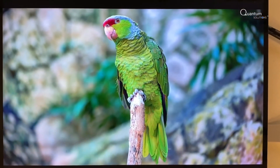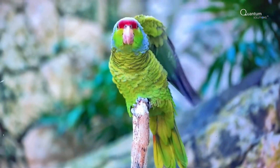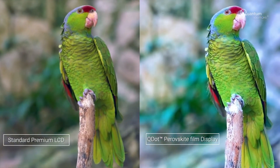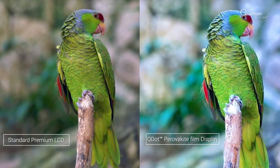QDOT Film integrated into an LCD display shows impressive results. With QDOT Film inside, the display delivers brighter and more vivid colors, closer to what your eyes perceive in the real world.